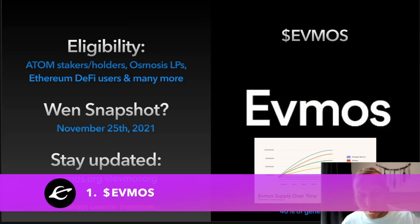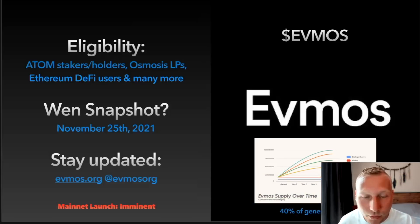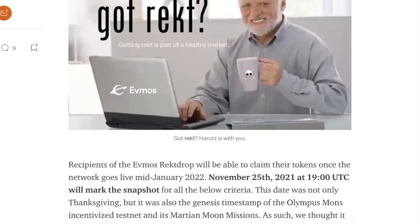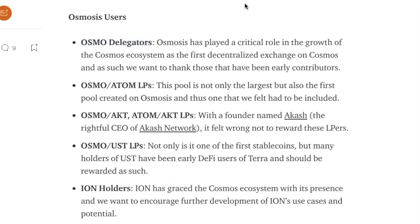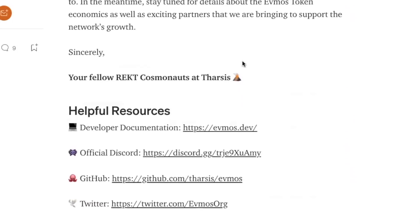First off, FMOS is one of the most highly anticipated Cosmos projects. It's an EVM-compatible Cosmos chain — similar to what Moonbeam is to Polkadot, FMOS is to Cosmos. The eligibility criteria is very broad: ATOM stakers and holders, Osmosis liquidity providers, Ethereum DeFi users, and many more. They will do it in the form of a wrekt drop, so people who got wrecked with gas fees on Ethereum, people who got hacked or scammed on Ethereum DeFi, and bridges that were exploited — all these people will get an airdrop. Snapshot was November 25th, 2021. Stay updated at FMOS.org on Twitter or FMOS.org as the website.